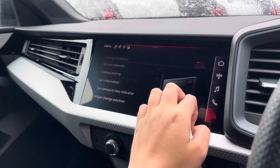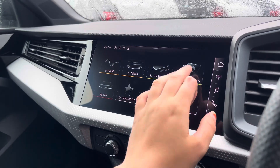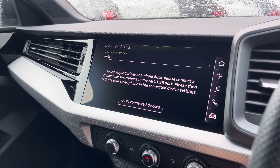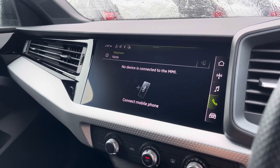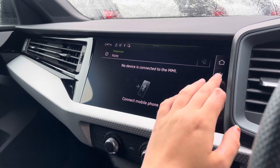You can also adjust your settings and monitor your services. You can connect your smartphone for the use of Apple CarPlay and Android Auto, which is accessible via the USB port, and you can also connect your telephone for the use of the hands-free telephone controls.